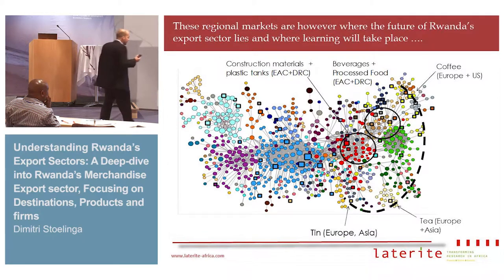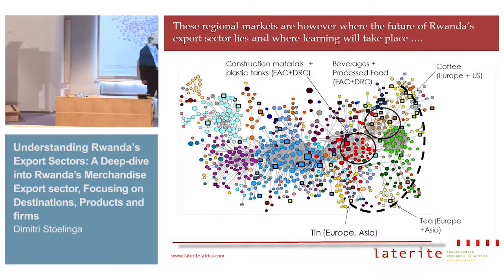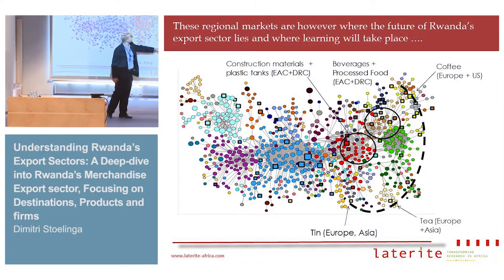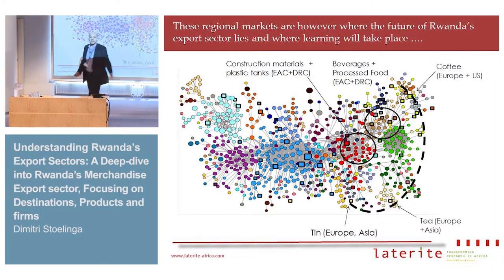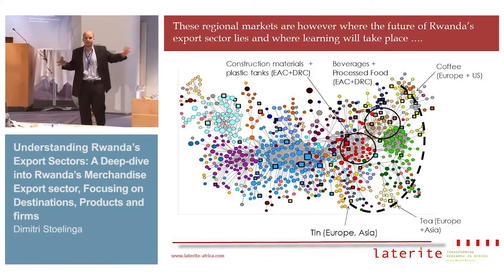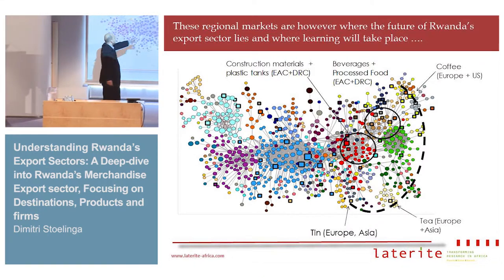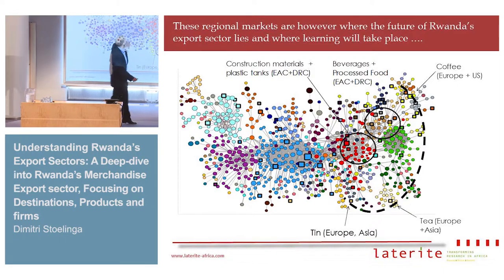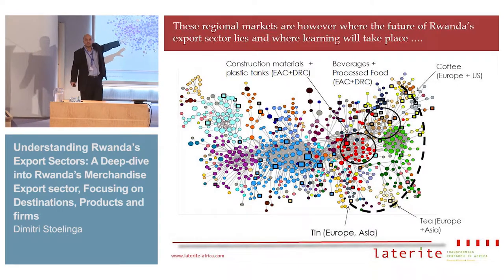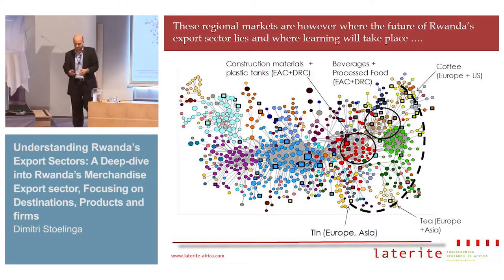It's also the sector where the future of Rwanda lies. If you look, 90% of Rwanda's exports today sit at the periphery of Rwanda's product space. Here you have tin and minerals, there you have tea, up there you have coffee — and firms in these sectors are in very sparse areas of the product space and they're not going to diversify. The action is going to be happening in the more dense areas, which are the kinds of products Rwanda exports to Burundi and DRC: construction materials, plastic tanks, beverages and food, etc.